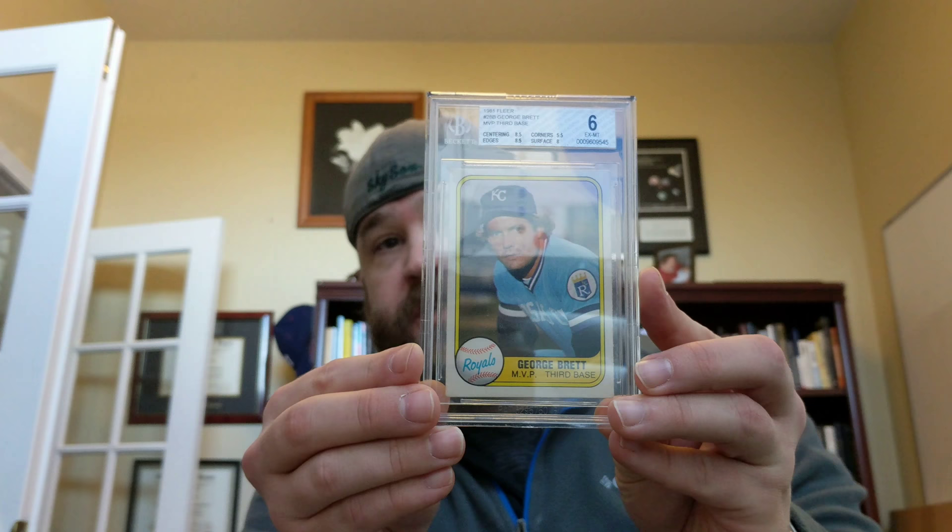Two new cards arrived in the mail and I was pretty excited about winning these auctions. I got a 1981 Fleer George Brett card, which is pretty exciting — George Brett MVP, third base on the front of the card. It's a 1981 card and I'm pretty happy with it.